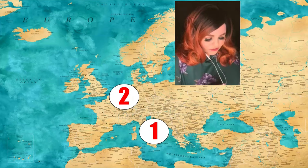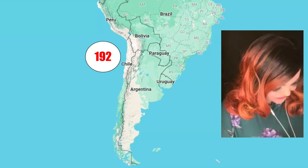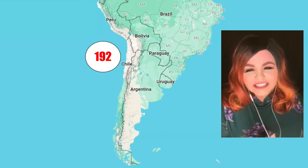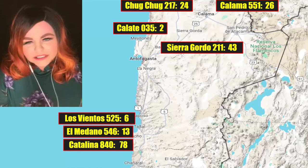Moving on to European finds — we won't go deep into those since we covered Elmshorn, Ribbic, and Matera already. And now South America: 192 meteorites from Antofagasta, Chile, all found in well-established dense collection areas, as expected from that region.